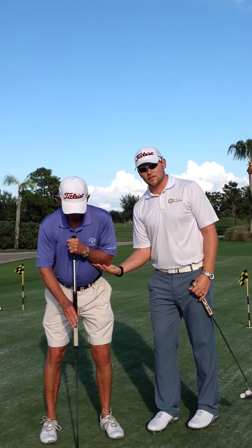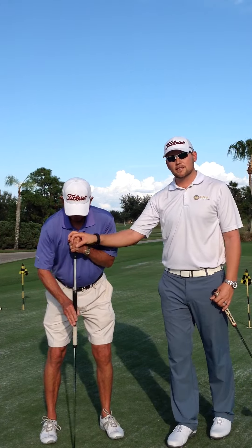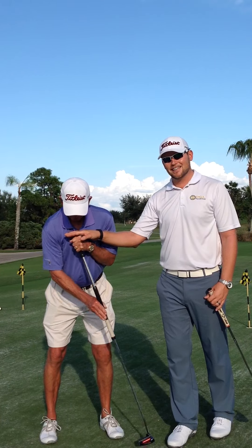His forearm here is creating an anchor point. When he makes the stroke, this point is considered anchored because the butt end of the club, again, is not moving.